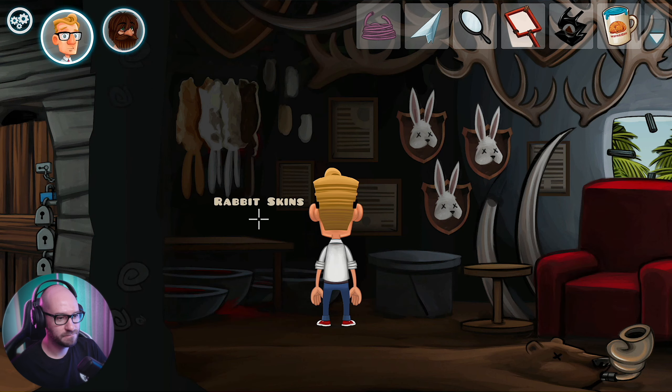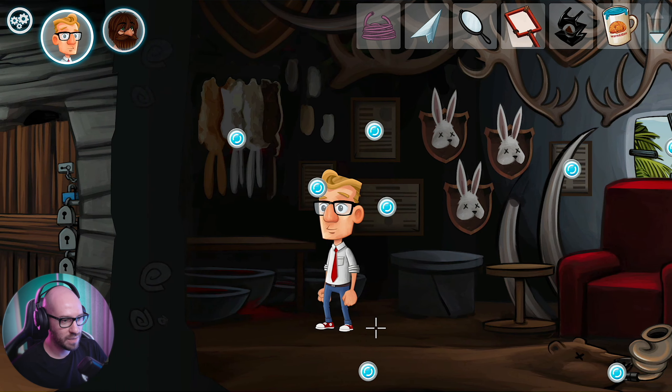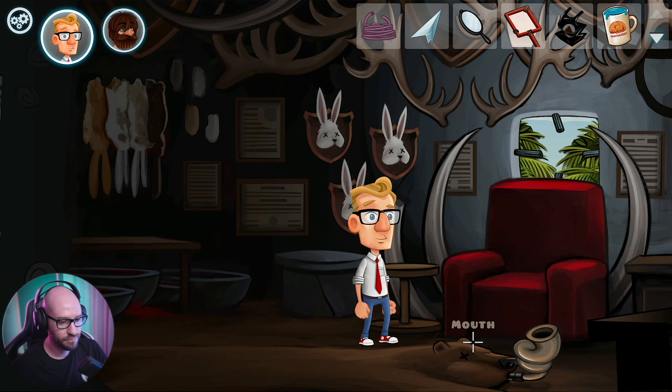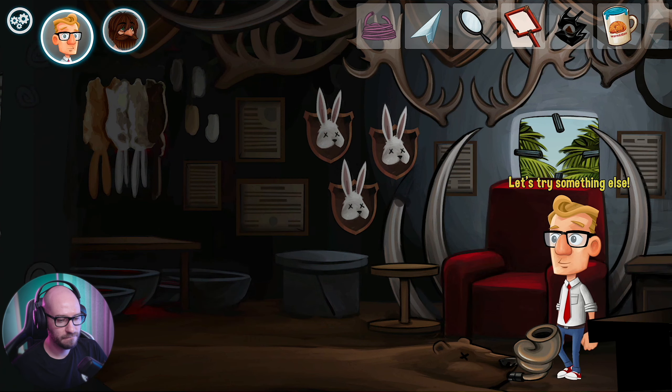Let's go back to Justin. So how do I fill this up with air? Can I use this? Nah, no. The mirror? No. The bag here? No. Somehow I definitely have to fill him up with air.